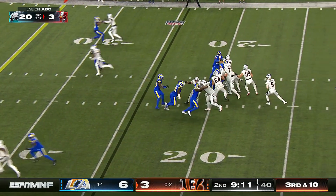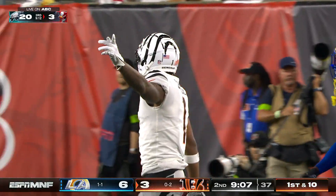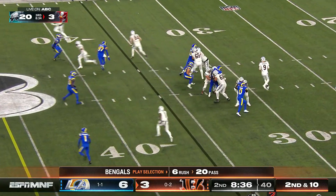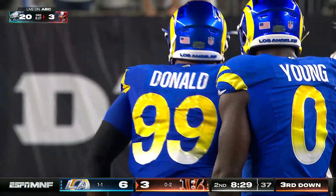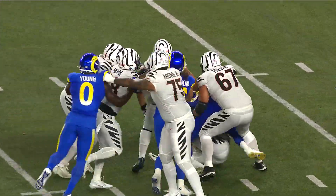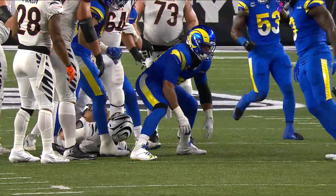Tight end Drew Sample is in there to block. Burrow gets it out on the sidelines and the catch is made — it's a first down. Chase went down and got it in front of Kendrick. Then Aaron Donald swallows up Burrow for a sack — the first sack of the game. Arm over inside, he splits the linemen. That's why you're looking at a surefire first-ballot Hall of Famer: three-time defensive MVP, All-Pro every single year.